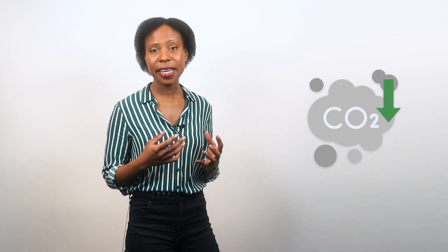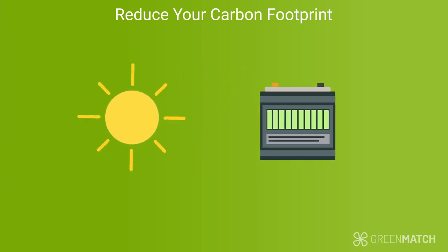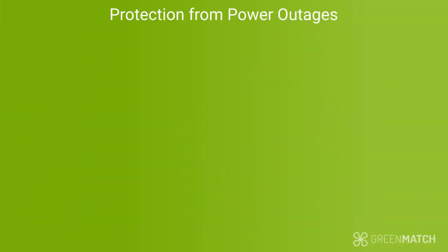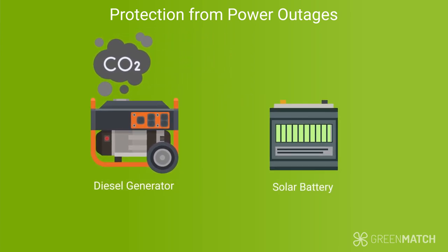Being more energy-independent means you can significantly reduce your carbon footprint, which is another great advantage of solar batteries. Solar energy is an abundant renewable source, and with solar batteries, you can use even more of it to power your home. What's more, solar batteries can protect you from power cuts, which can happen due to severe weather, accidents, or routine works on the network. A common backup solution is a diesel generator, which is noisy, disruptive, and has a large carbon footprint. A solar battery system can power certain parts of your home for a few hours, making it a great buffer if the grid goes down.